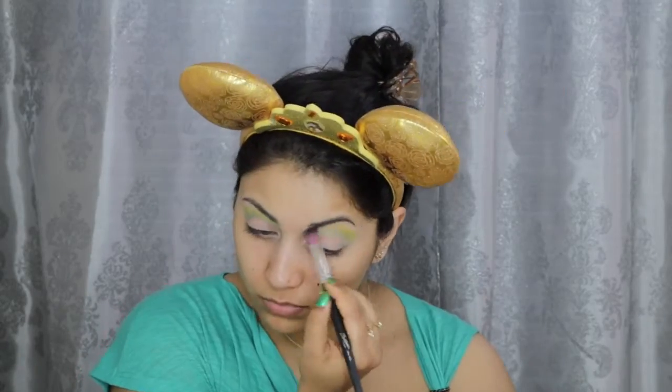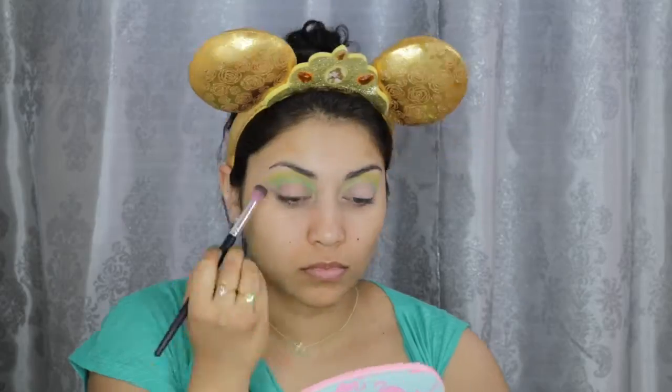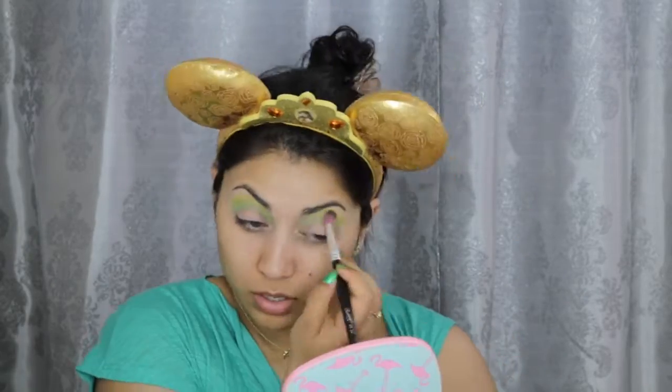Next I'm using this shade called Freak from my Electric palette as my crease shade. And then right above that shade, I'm going to blend in the shadow Thrash from the same palette to create an ombre.